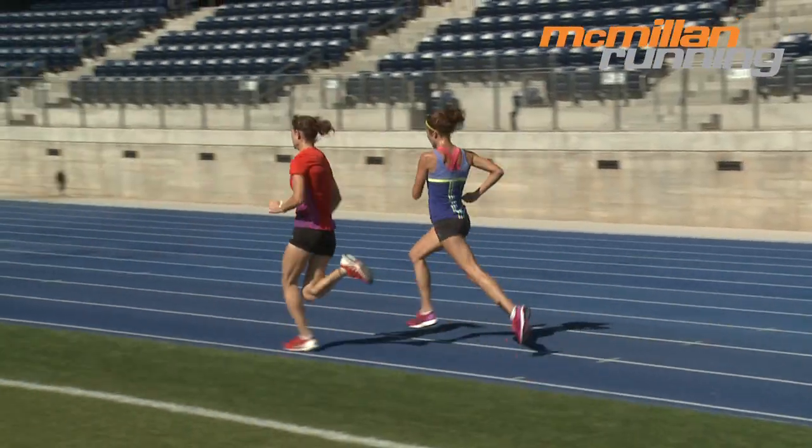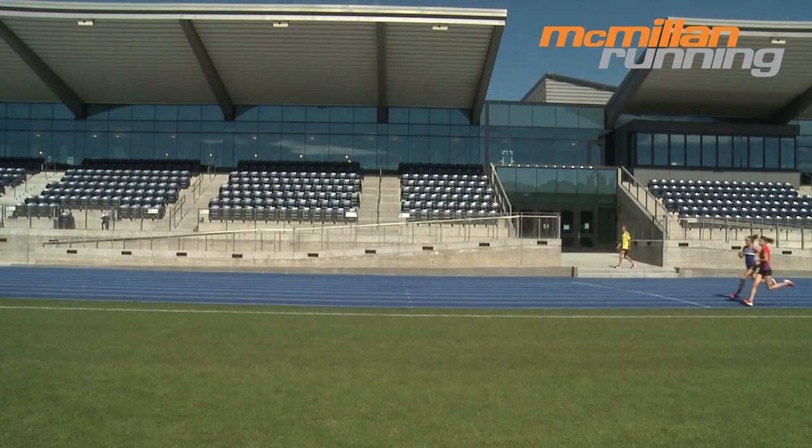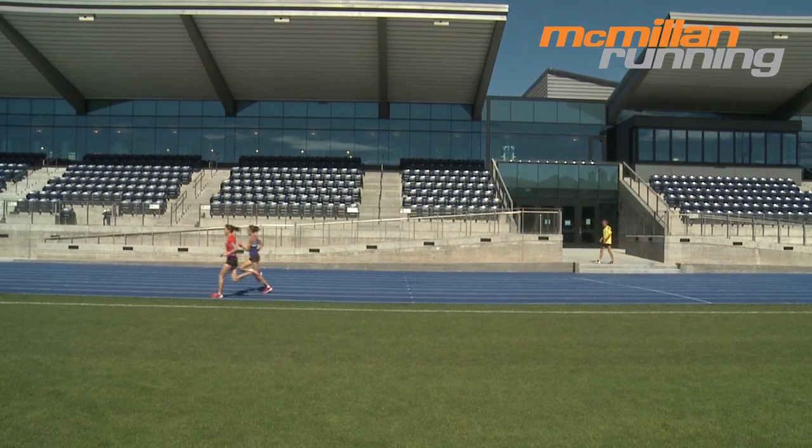They are very different than pretty much every other kind of workout distance runners do. And here's the good news: they're really short and they really help you run fast.